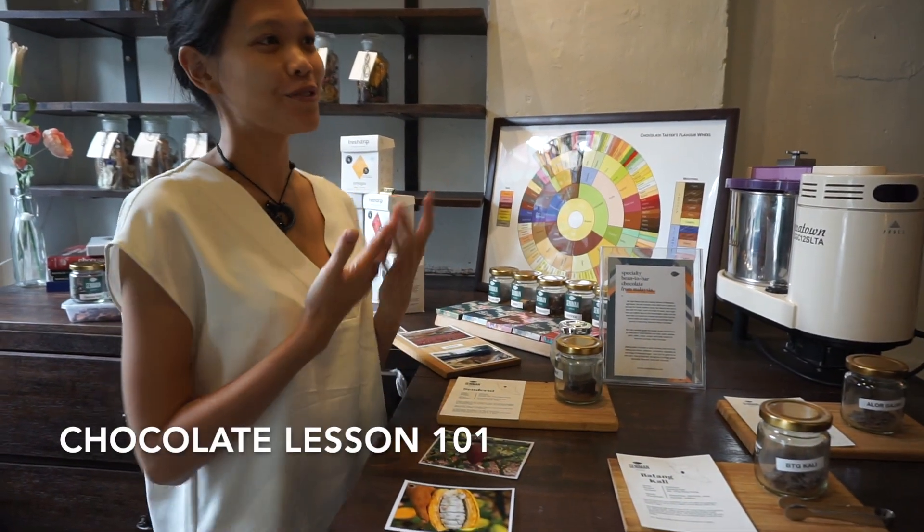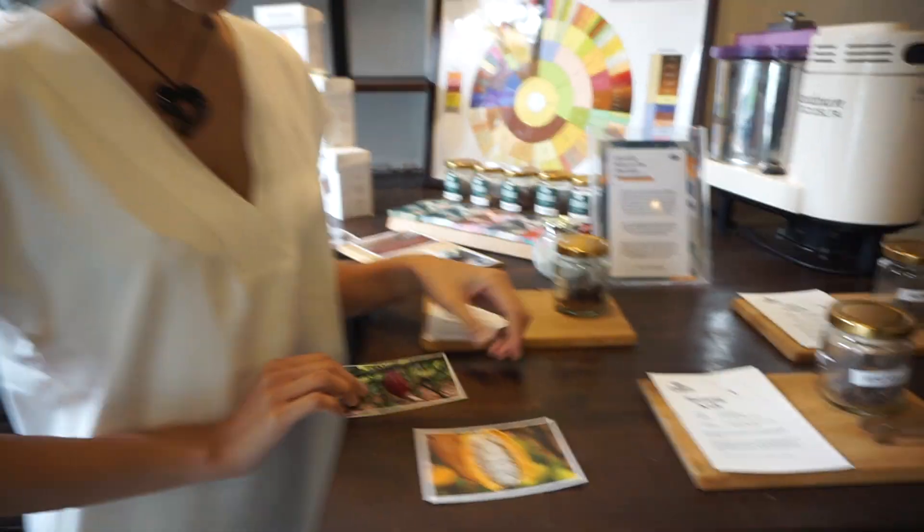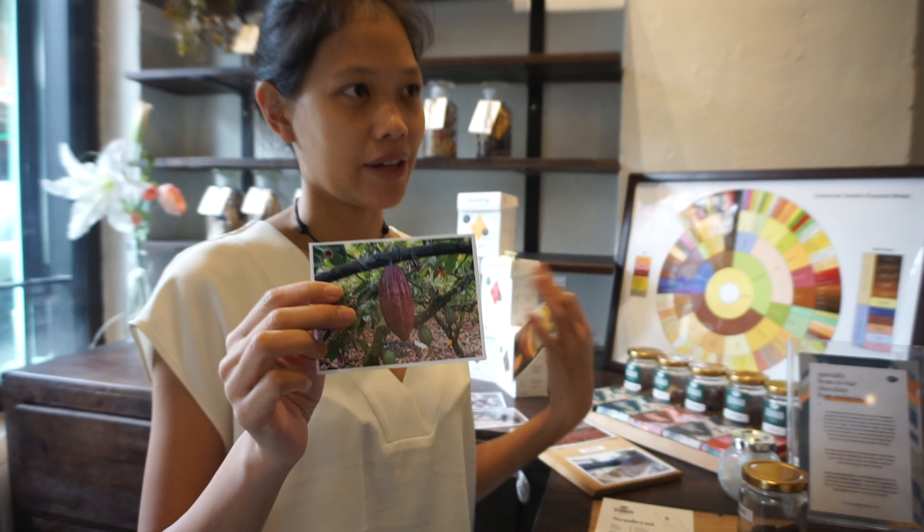First of all, chocolate comes from a fruit. Did you know that? Yeah. Have you ever tried it before? I've actually tried to make my own chocolate. No way! So cacao comes from a fruit. And this is what a cacao fruit looks like. They grow on the branches of the young cacao tree.